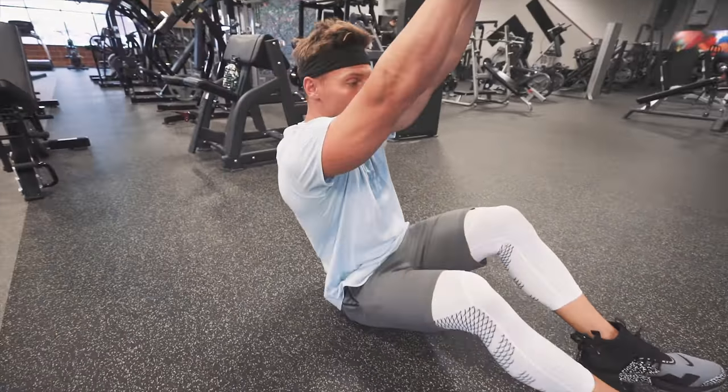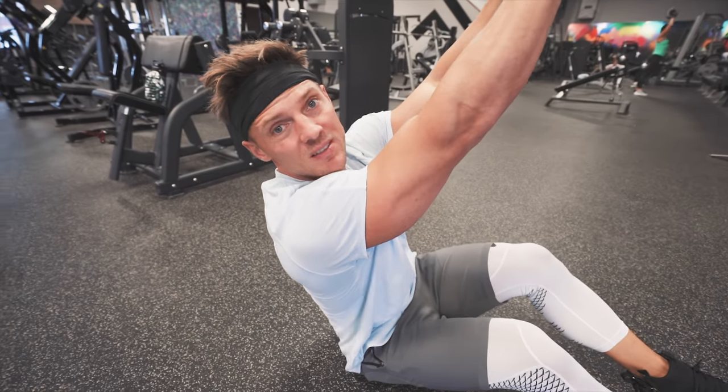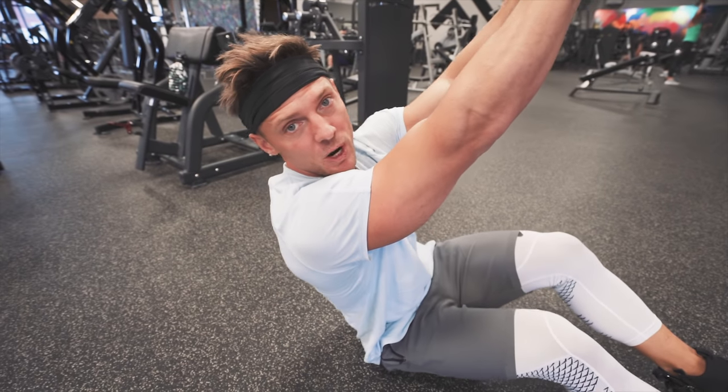Today's all shoulders. What we're doing right now is just warming up with face pulls and then Cuban presses, and then we're going to jump into our first pressing exercise.